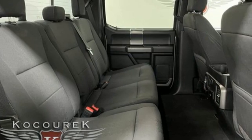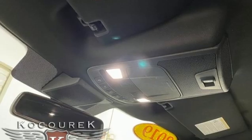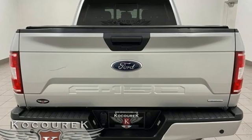Twin turbo V6 engine, 4-wheel drive, automatic transmission, trailer hitch receiver, streaming audio, Wi-Fi hotspot, front heated split bench seats, active grille shutters, electronic shift on the fly, rear parking sensors, and integrated navigation system with voice activation.